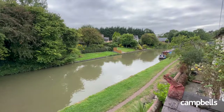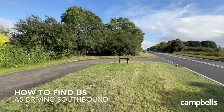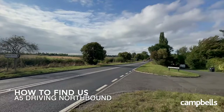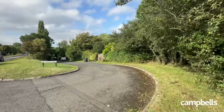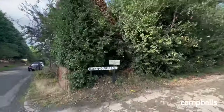Travelling to and from Longbuckby Wharf is easy, as you are situated next to the A5 with quick links to the M1, M6 and A45. The main village of Longbuckby is only two miles away and has a train station with direct services to London and Birmingham. Longbuckby boasts a variety of shops, a primary school, numerous pubs and restaurants, a doctor's surgery, and many other local amenities.